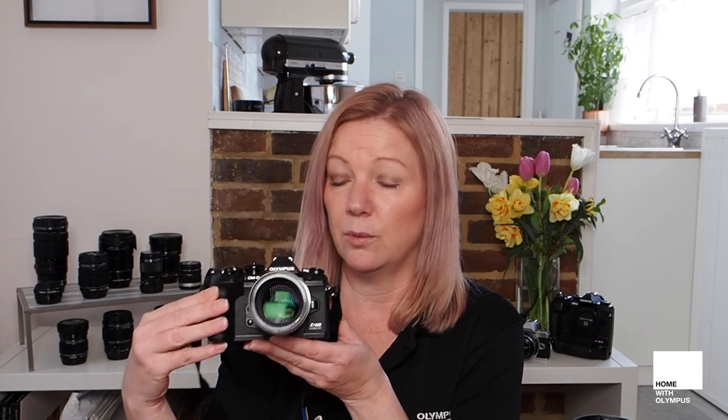Maybe you've heard about the new EM1 Mark III, which is basically a mini EM1X — it does everything. The image quality is incredible; you can still shoot 4K if video is your thing, and you've got things like focus stacking, pro capture, and handheld high resolution modes — all things you can try in the comfort of your own home. Obviously we are pushing the government message to stay home and stay safe, but that doesn't mean you can't try one of the billion projects in your house.